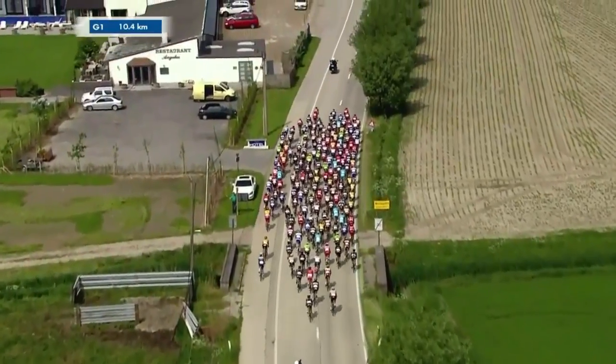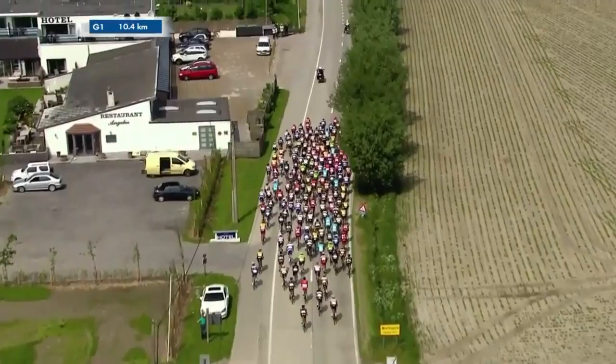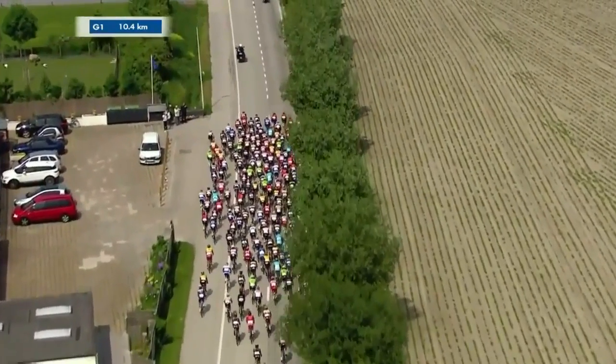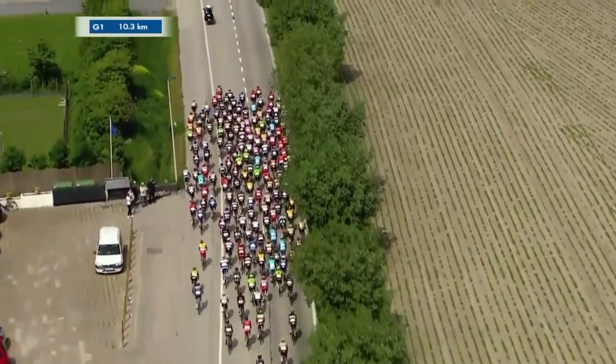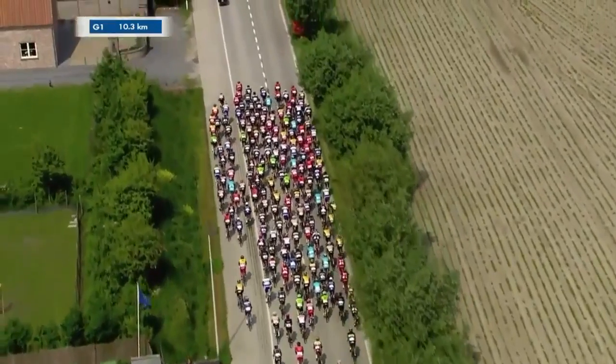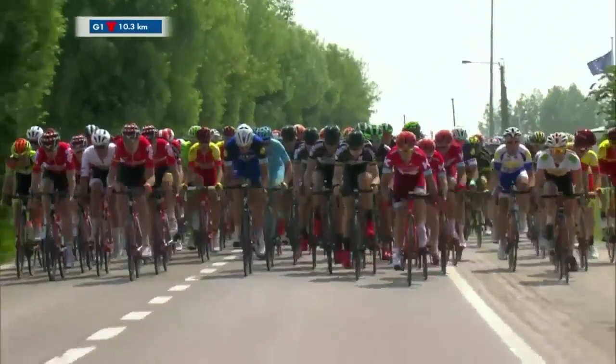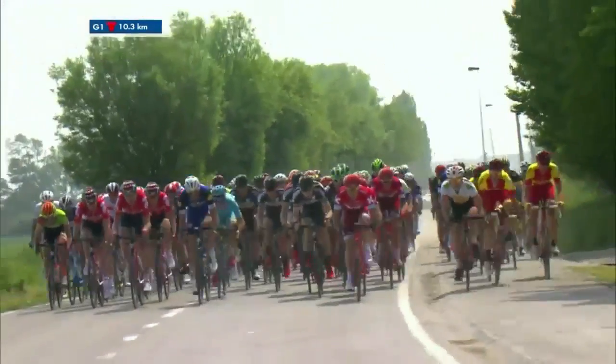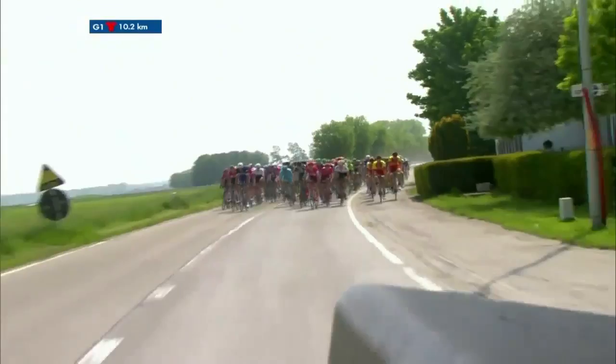Hello everybody and welcome to the final kilometers of the first stage of the Battle of the Ice Belgium Tour. My name is Jesper Anker and I will be your guide throughout the final 10 kilometers of today's stage. We just saw Jack Bauer of Cannondale attack off the front — he had about 10 seconds before he got caught, but with the high pace of the peloton driven by Lotto Soudal and Katusha, there was no way he was going to stay away.